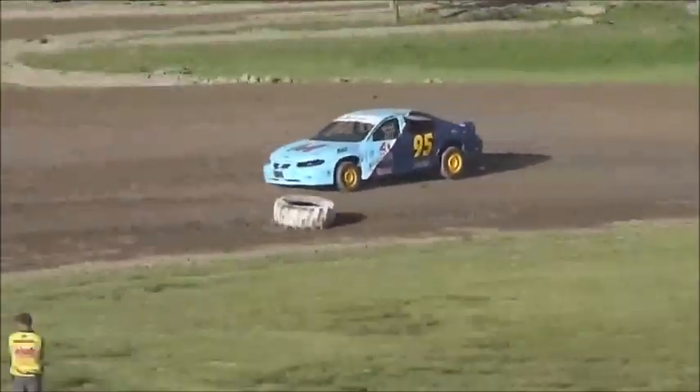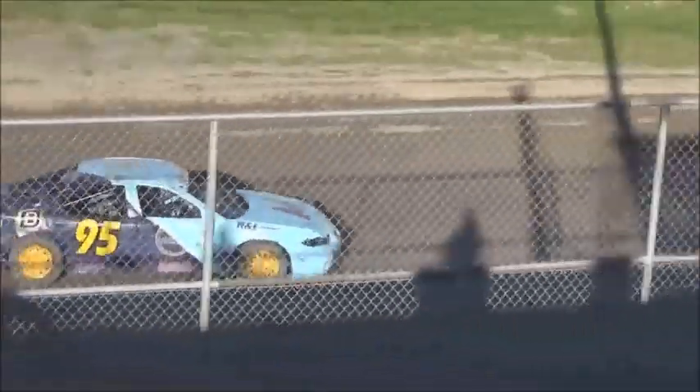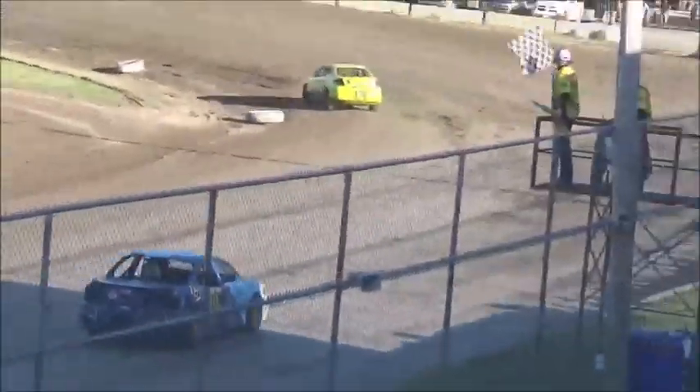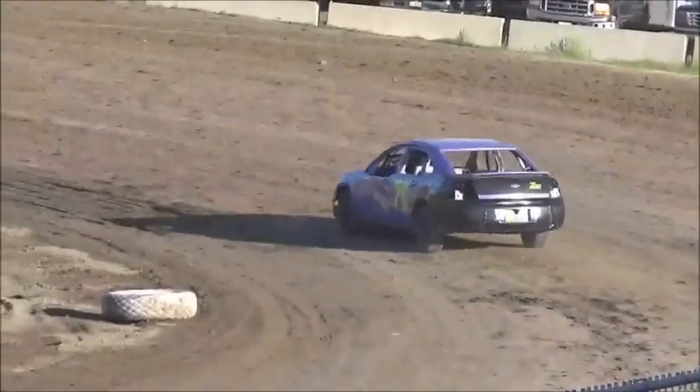It certainly isn't, but it looks like it's all in the bag here for Jupe. Turn four and that is checkers. Jupe will take the win for Junior Stairs, followed by Colson Gray and Collar, and the 41 of Griffiths.